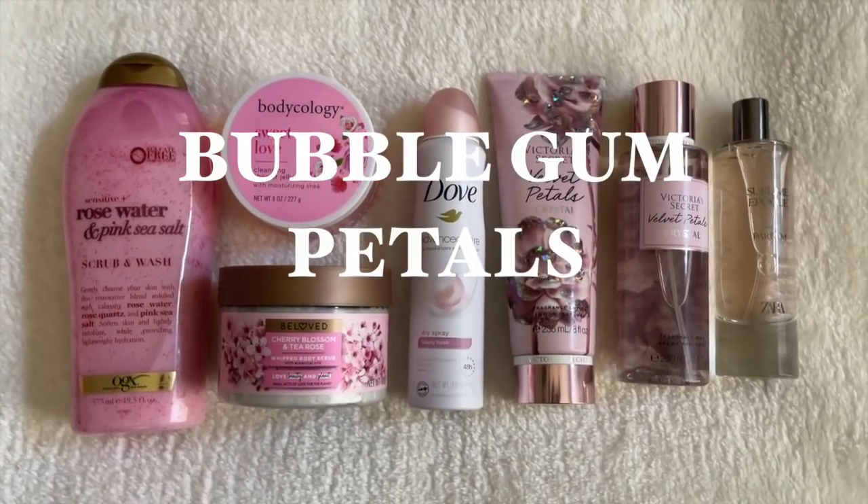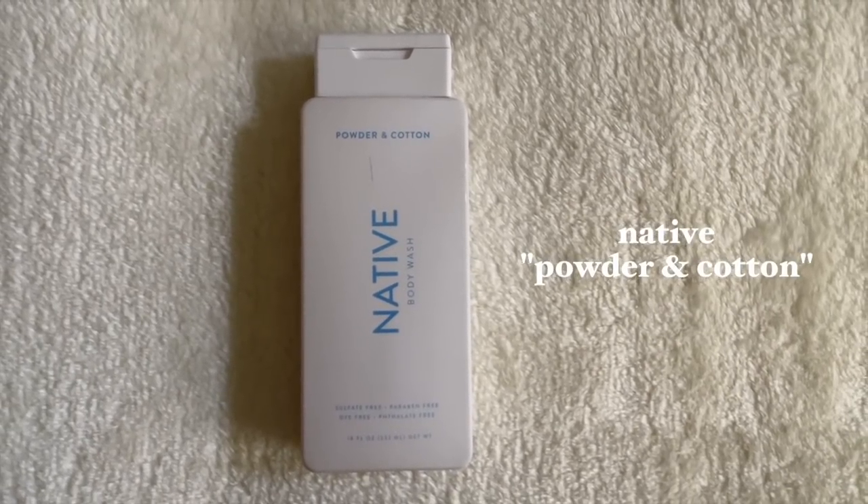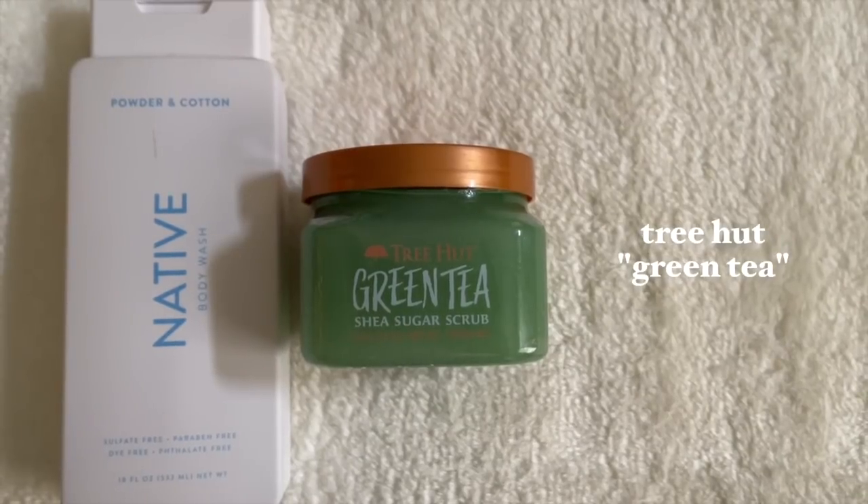This next one is another fresh and clean routine featuring a new scent — I'm sure a lot of you can guess it. I couldn't do a fresh and floral routine video without mentioning this one. Starting off with a brand new body wash from Native — Powder and Cotton. The theme of this routine is more like baby powder, cotton, very fresh and laundry-type scent. This hasn't been a new scent but it has been so hard to find — if you live in Texas you can find it at HEB, otherwise I ordered mine on Walgreens online.